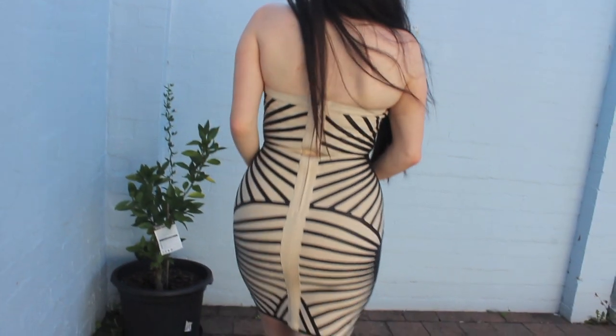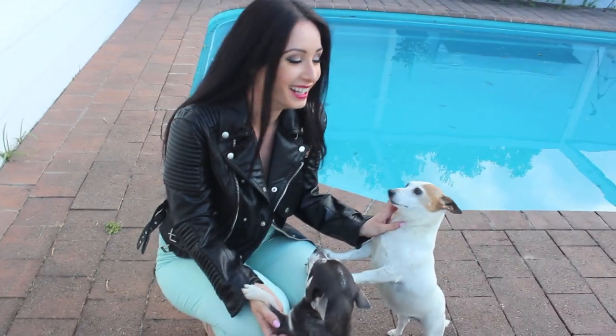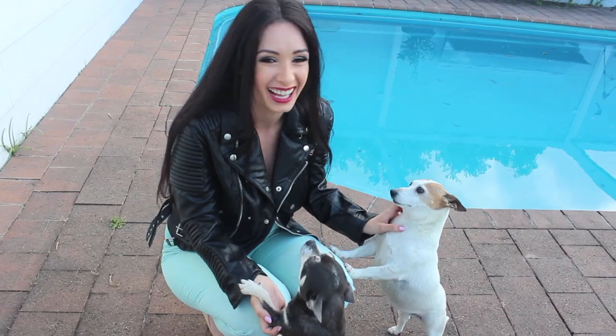Hi, beautiful people. Welcome to my New Year's Eve outfit video. I'm going to show a whole bunch of outfit ideas that I recommend for different occasions and I hope you guys enjoy it.